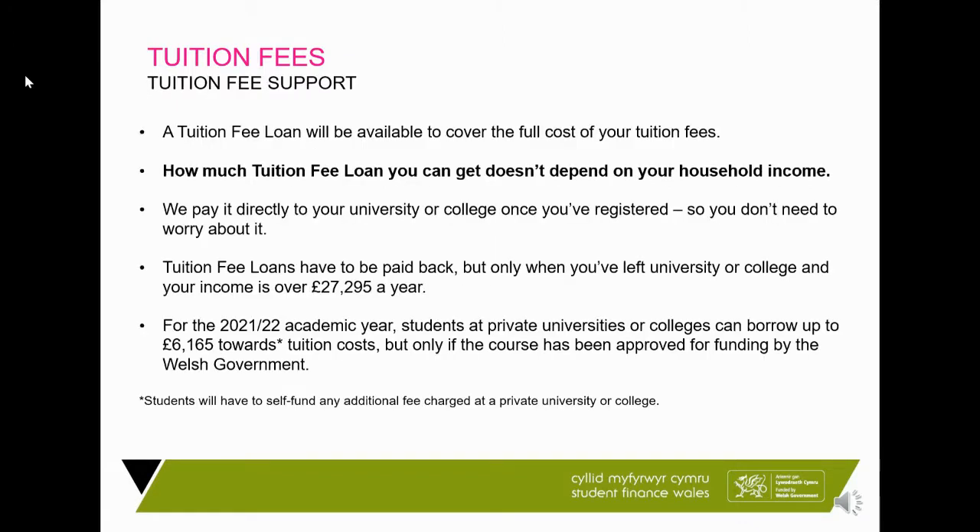The way that students will pay their fees is as follows. They can either pay the fees themselves out of their own pocket — using savings, or if their parents are going to pay on their behalf, or if a company is sponsoring them through university — and it will be a contract between the student and the university as to how fees are paid. However, £9,000 is a lot of money per year, and we don't expect the student to have that money to hand.